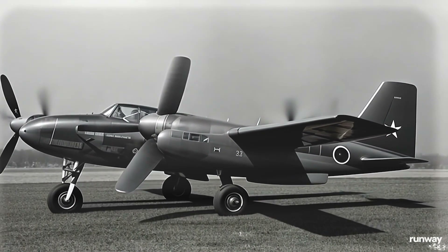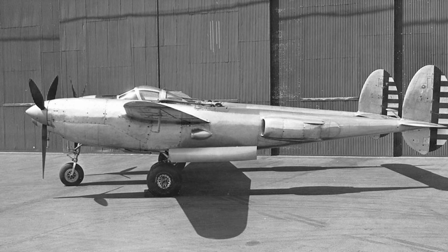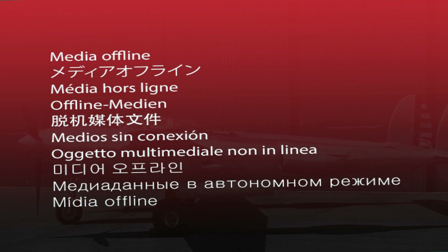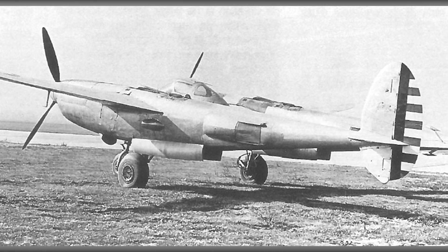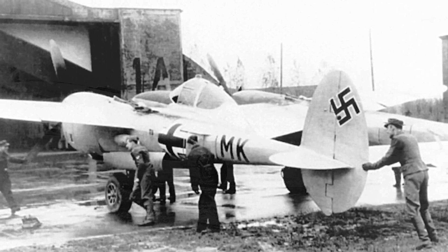The XP-49 embodied a series of advanced design features aimed at operational excellence. The pressurized cockpit was a notable innovation, providing pilot comfort and efficacy at high altitudes and extending the aircraft's operational envelope — a forward-thinking addition as combat theaters shifted to higher altitudes. Aerodynamic efficiency was paramount, with engineers refining the aircraft's contours for optimal airflow, reduced drag, and improved stability. The XP-49 was also intended to carry an advanced armament suite, though integrating heavy and complex weaponry without compromising performance required innovative engineering solutions.